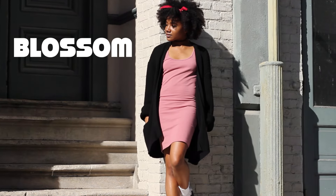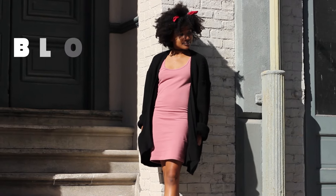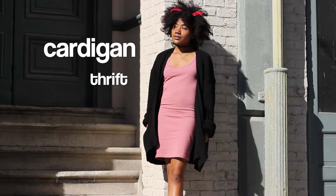I definitely remember dressing up as a Powerpuff Girl when I was younger for Halloween, so this is a throwback to back in the day when the Powerpuff Girls were super huge for me.